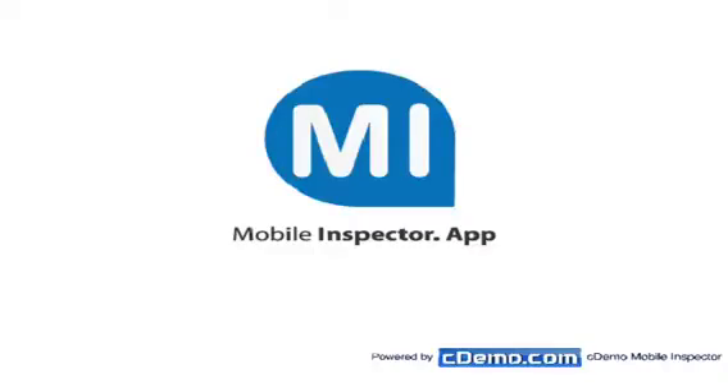That's FrankMeyersAutoMax.com. Thank you.